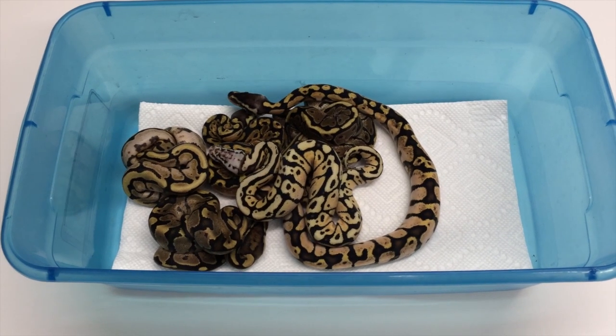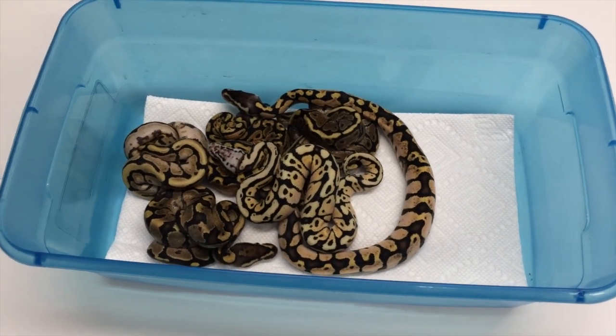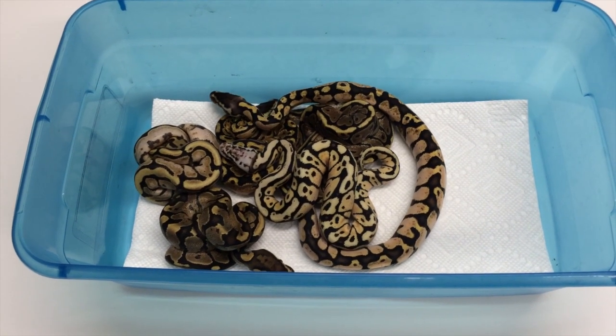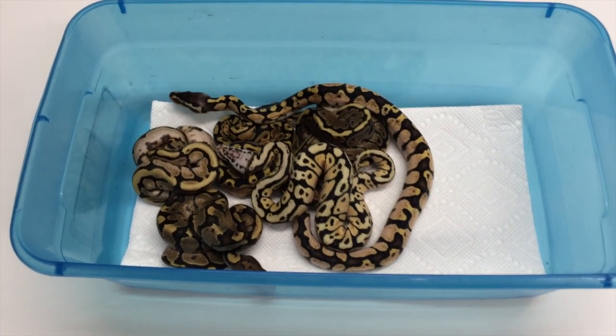Hey YouTube, Justin Kubelka here bringing you a quick Morphs 101. This is actually just talking about a clutch that just shed out. I have some cool stuff I want to show you. I don't have a cameraman tonight so it's just me behind the camera. Hope you guys enjoy this video.